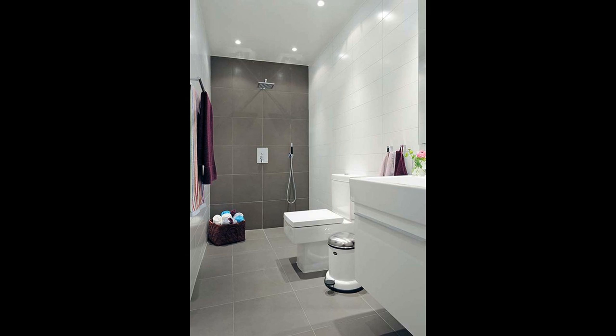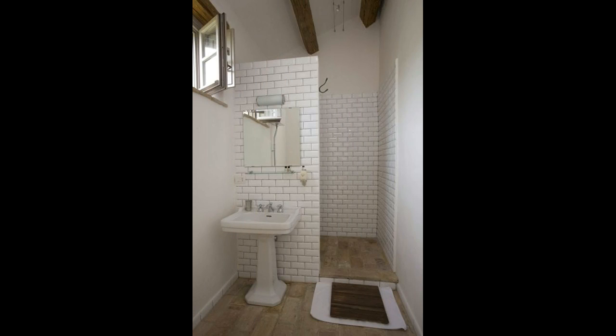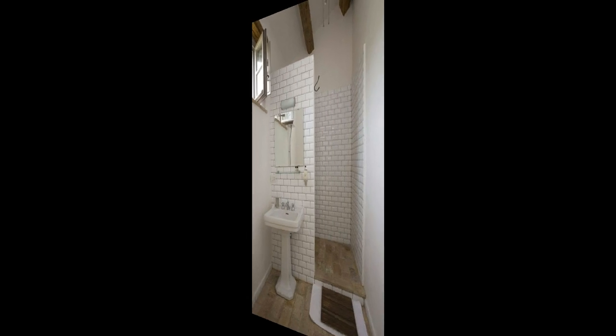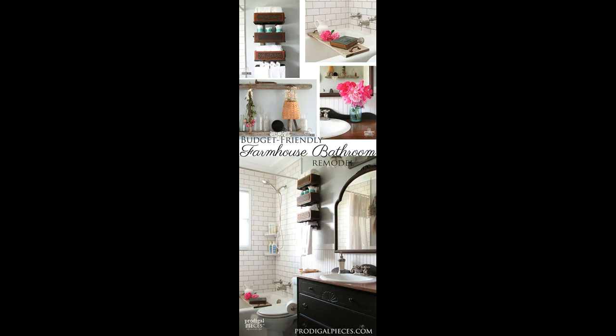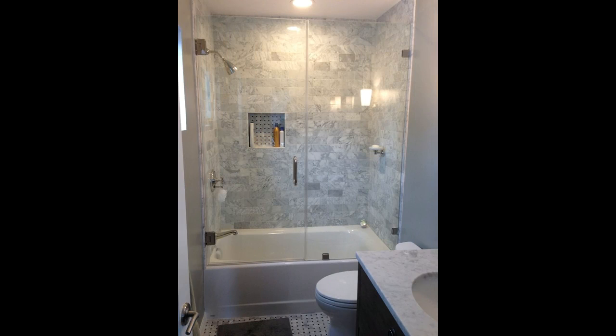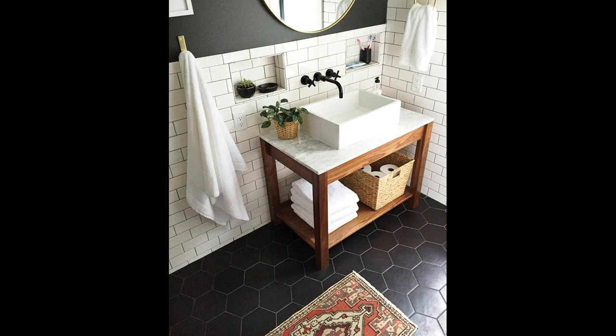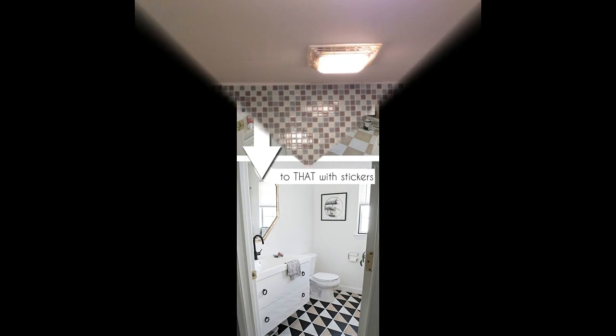My husband installed the drywall but we hired a plumber to do the tub, toilet, and sinks. We probably spent a total of $3,500, including the drywall and accessories. In order to do this we had to stick with the basics and be a little creative. We found the sink top and base at a discount home improvement store and spent about $150 on these.